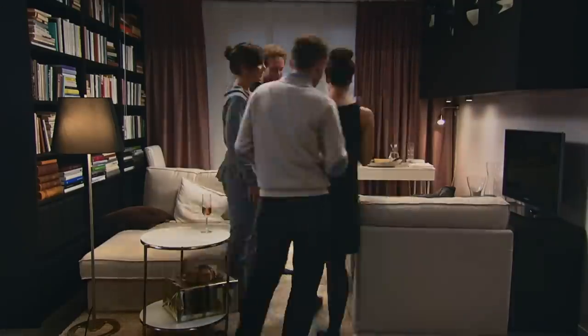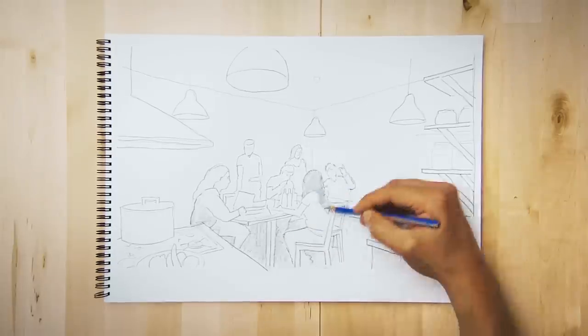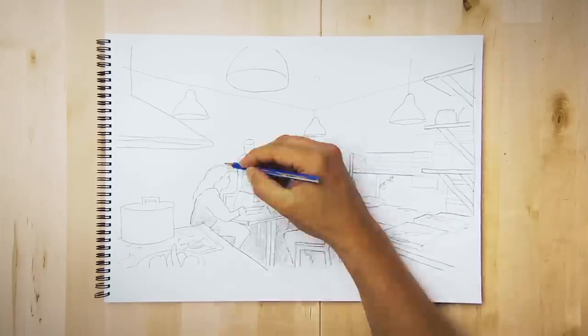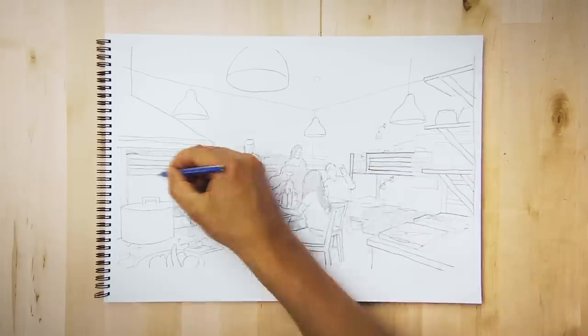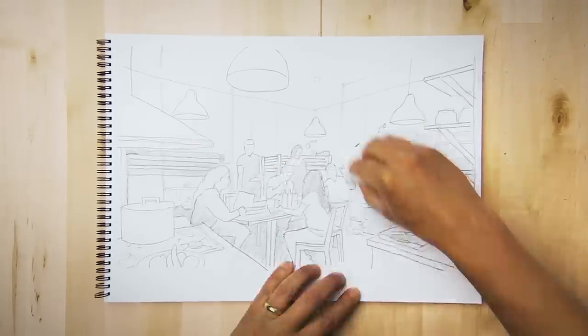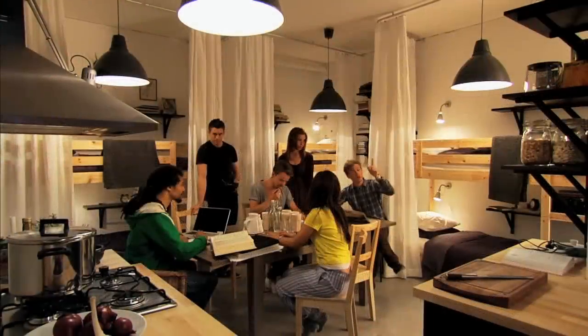And being together is a good thing, right? So let's try something completely different. Here are six friends. And this is where they live. Together. Why not? With some bunk beds, curtains for privacy, and a big communal table to gather around? It can work.